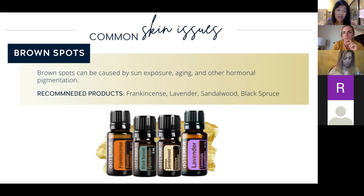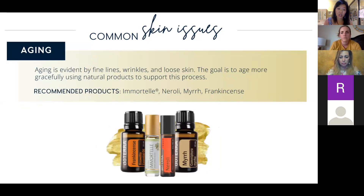A lot of us deal with brown spots as we age or from sun exposure, especially in sunny Southern California. Oils that help to fade sun spots are frankincense, lavender, sandalwood, and black spruce. For aging — fine lines, wrinkles, loose skin — Immortelle is amazing. It's free this month with a 200 PV order. It's got six really great skin oils: lavender, myrrh, helichrysum, rose, frankincense, and Hawaiian sandalwood.